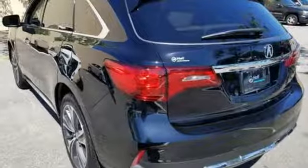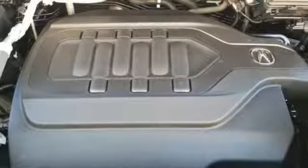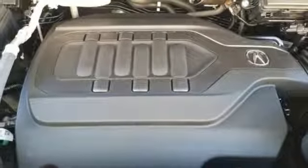V6 engine, power sliding and tilting sunroof, gas pressurized shocks, and power heated mirrors.